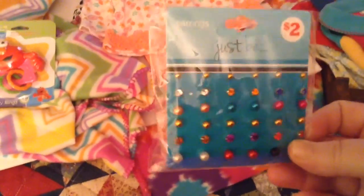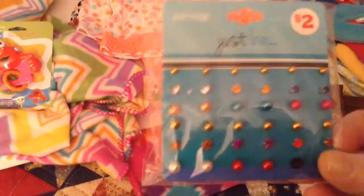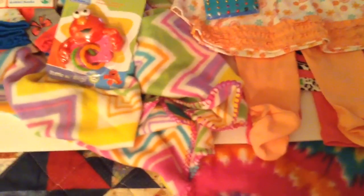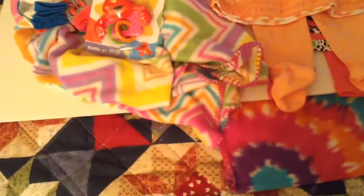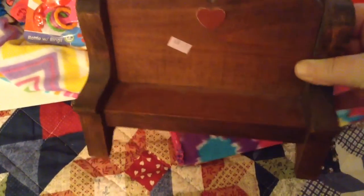Because some of the dolls I pierced their ears with regular earrings, I found this pack — it has a whole lot of them. So I got that. And then we went to the thrift store yesterday for the minis. I got them a real nice bench, and it matches the swing that I got last time.